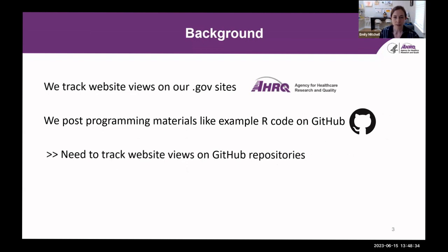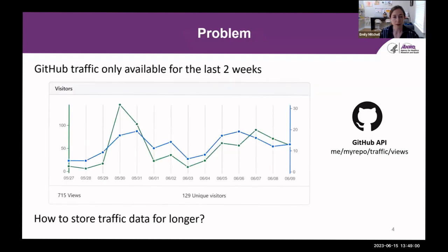As a government agency, we track website views on our dot-gov sites, which allows us to track our impact on the public and helps us make the case to Congress about why they should continue to give us funding. In addition to those dot-gov sites, we also post materials to GitHub such as example R code or SAS code, so we need to track website views on these GitHub repositories as well. GitHub does provide a convenient way to track repository visits through its traffic tab on the insights page, and this data is also available through an API so we can access it programmatically.